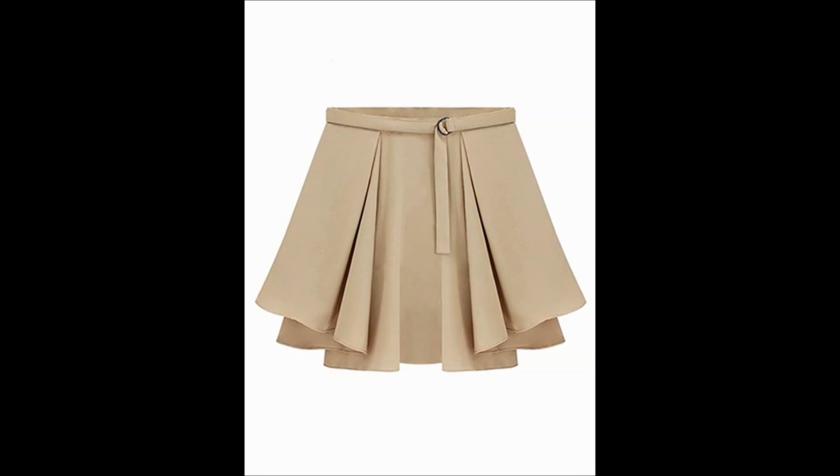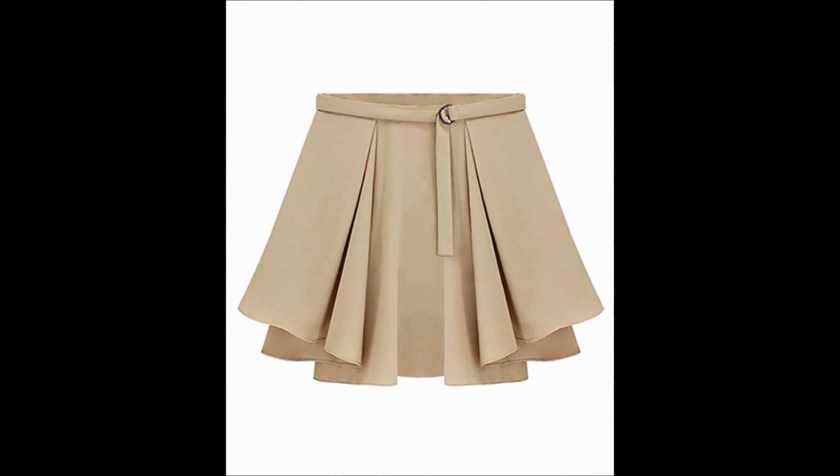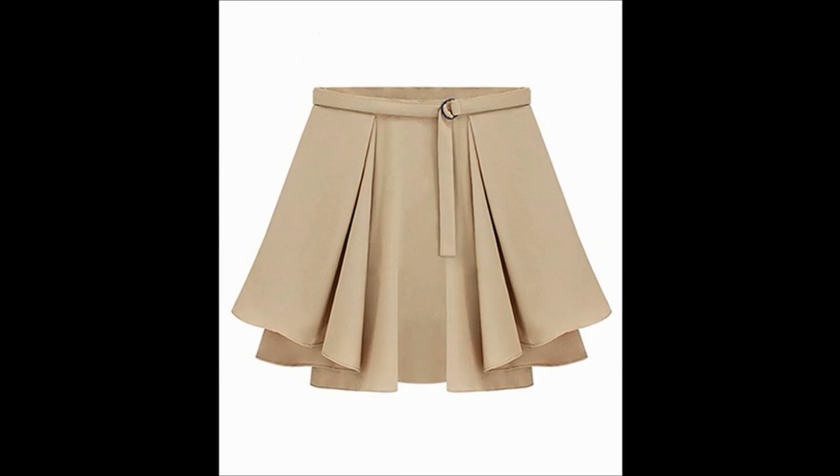9. Pleated Skirt: This khaki pleated skirt is simple yet classy. The vertical pleats make it look absolutely worth it.